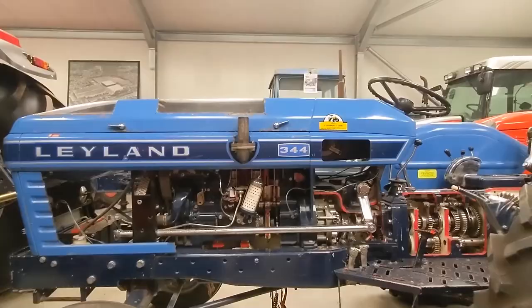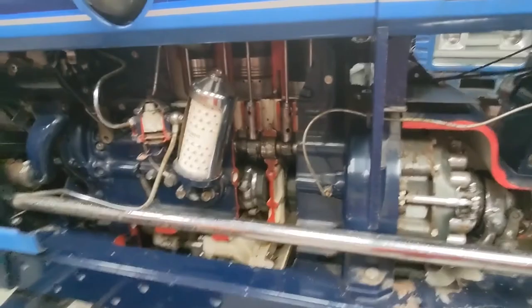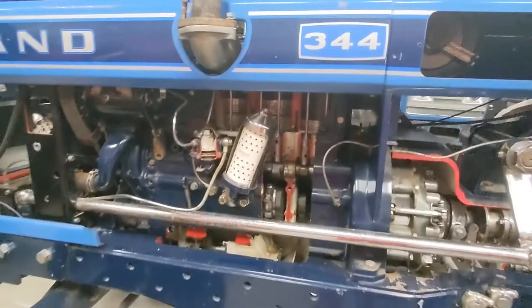Right, so that's the XTX215. This is a Leyland 344 ordinary tractor, but Jay Johnny has cut the side of the engine off so you can actually see the inside of the engine — you can see the pistons, all the cooling equipment. It's a really good idea. So yeah, that's the inside of the engine of a Leyland 344.